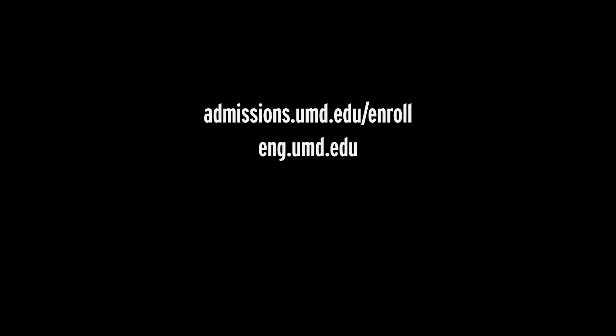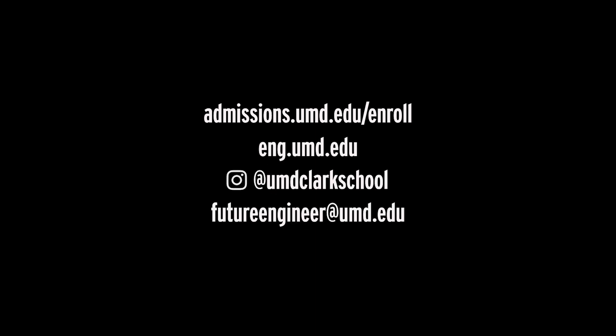To learn more and stay connected, please visit our website and follow us on Instagram at UMD Clark School. If you have any questions, please contact us at futureengineer@umd.edu, and we look forward to you confirming enrollment through the My Coalition portal by May 1st.